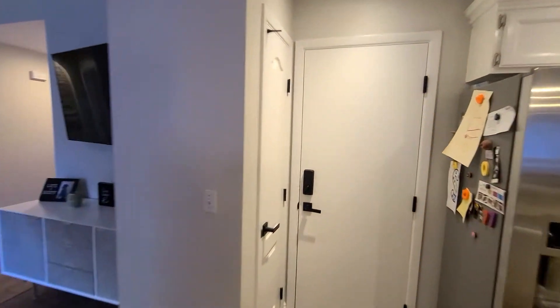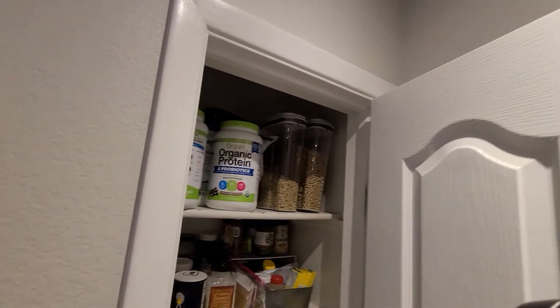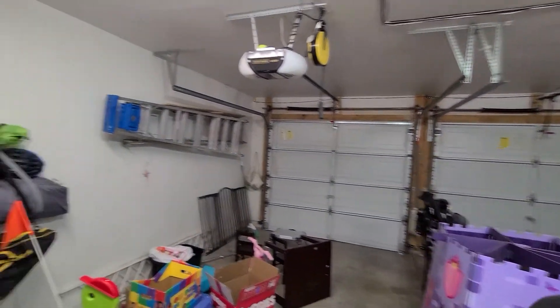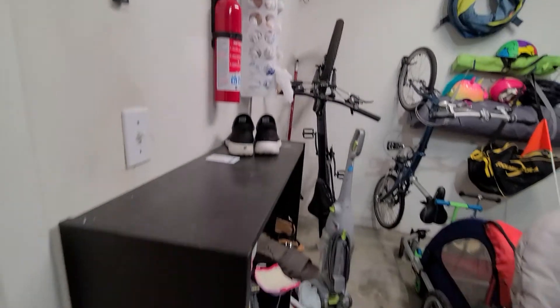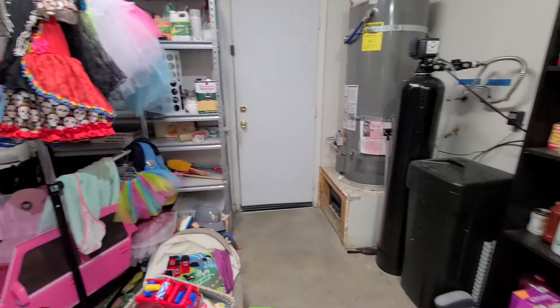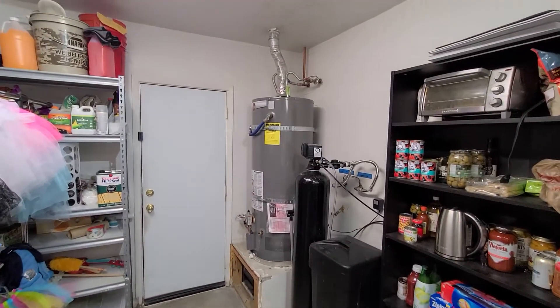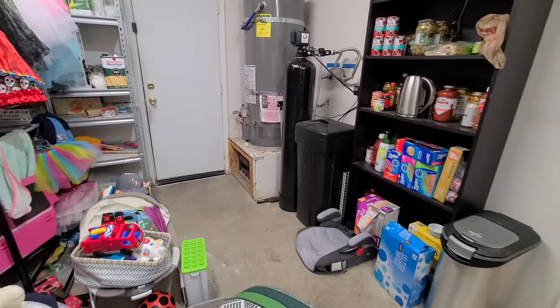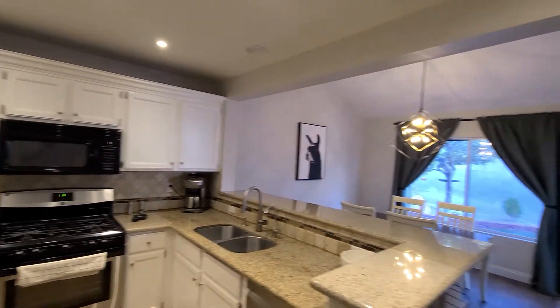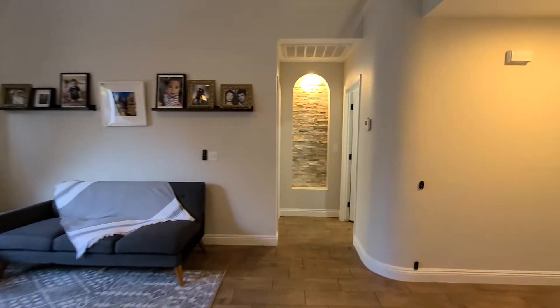Let me pop our head in the garage real quick. This is your pantry — small, but it's a pantry. And your standard two-car garage. That's your access into the backyard there on the side of the house. It does have a water softener, filtration system, and water heater all right there. It's pretty nice. This house is well taken care of — everything looks to be in really good condition.